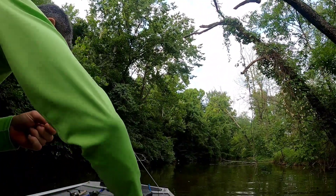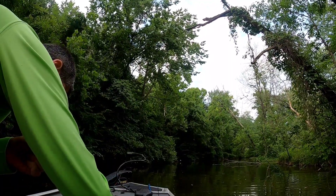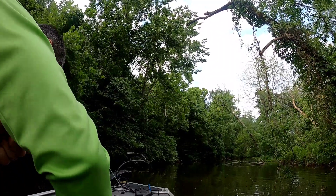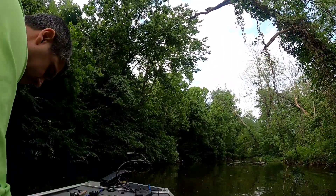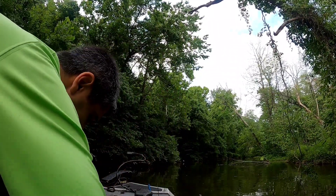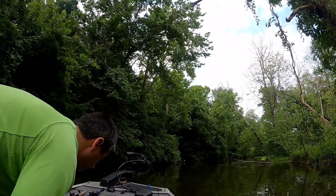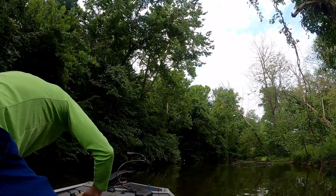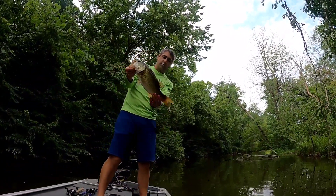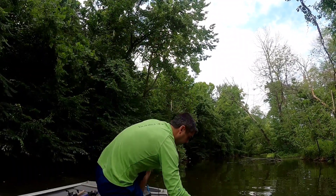That's a nice fish. He was probably empty. Maybe two and a half pounds, maybe a little bit less, but it's a nice fish on the walking bait. Number four.